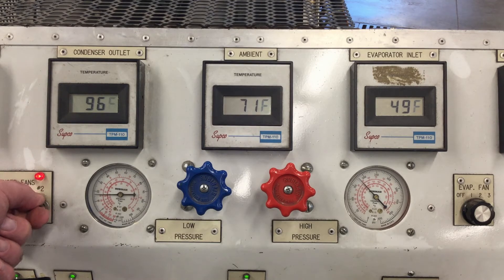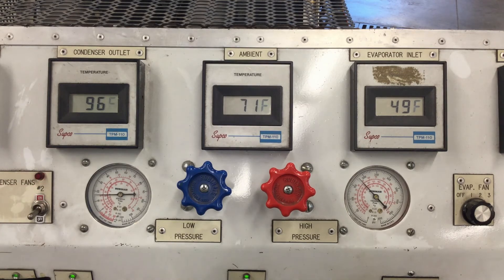Right now I'm turning the cooling fans off. There are two cooling fans on this system and I turned one off, just trying to give it a little bit better heat load — trying to get the high pressure up just a little bit. We're seeing the high pressure climb up above 200 PSI.